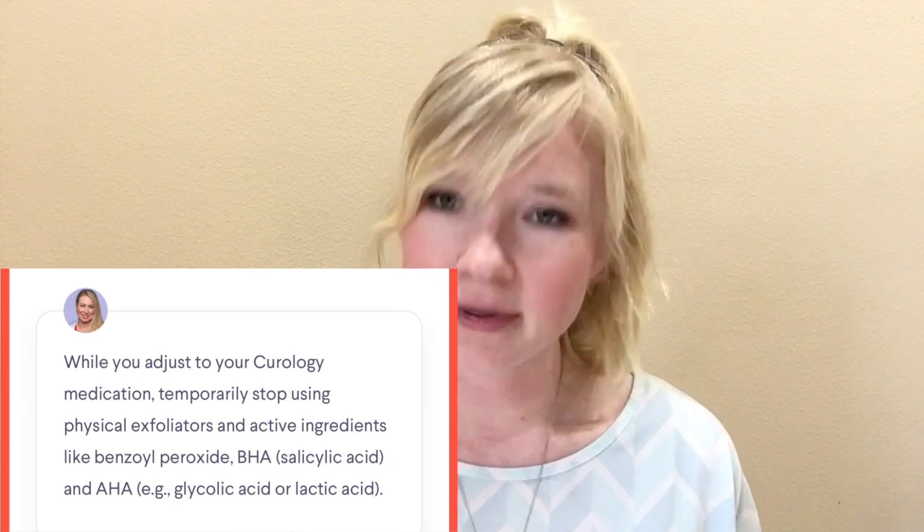I have combination, acne-prone, sensitive skin — all the great things you want to have. They gave me some pointers: wait at least 10 to 20 minutes after washing your face before applying the medication, because when you have sensitive skin applying it right after cleansing can be harsh. The second helpful hint is to ease into the medication by applying it Monday, Wednesday, and Friday nights, then slowly increase the frequency. Another hint is to run a humidifier if your air is dry.